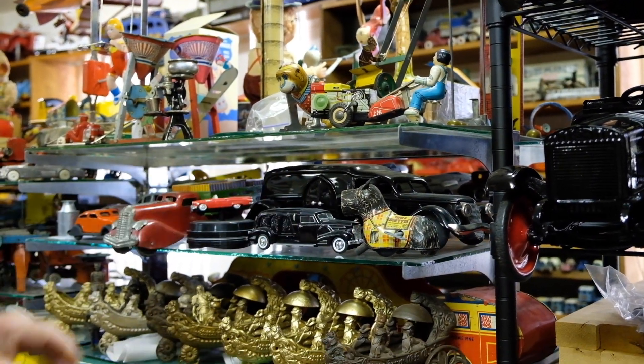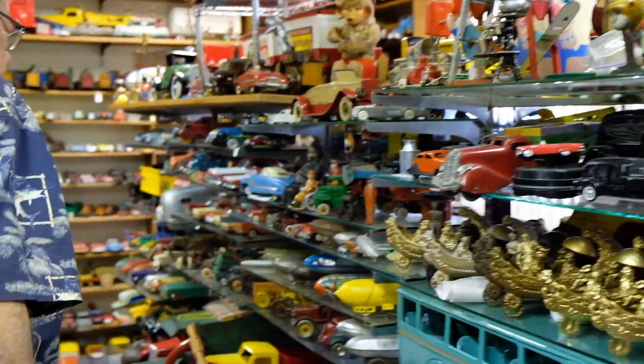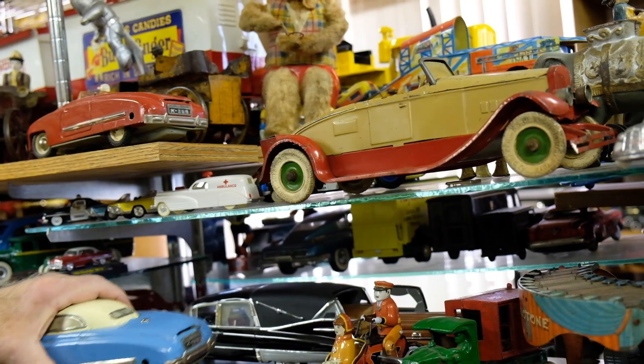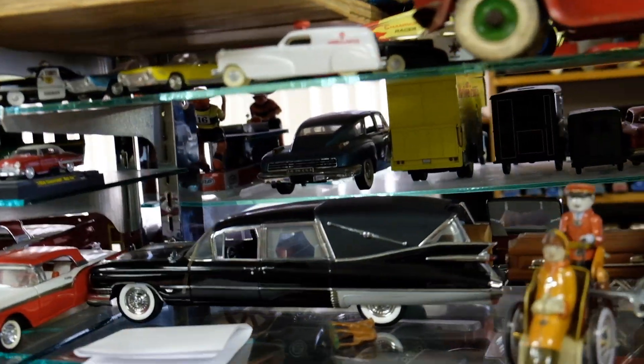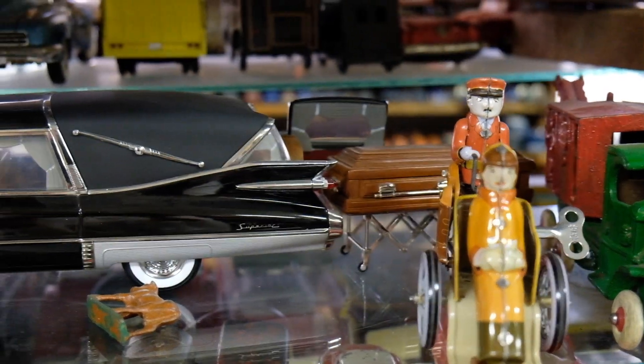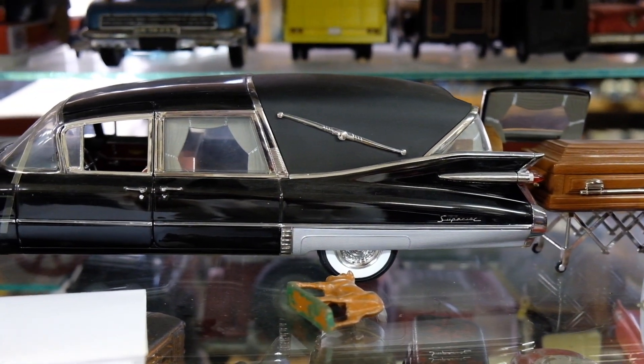Where's my other hearse? Here's another hearse back here. This hearse, if you can get a look at it, has got the coffin in the back. That's a more modern toy. In the early days they didn't make that many hearses.